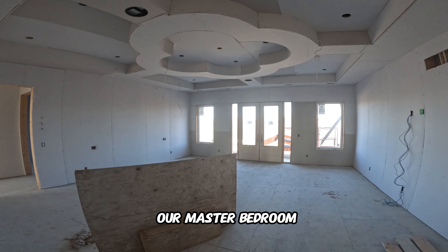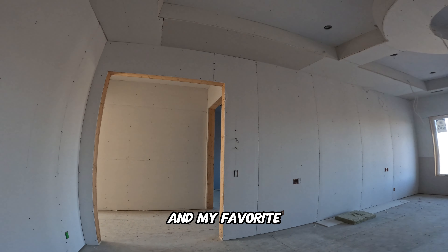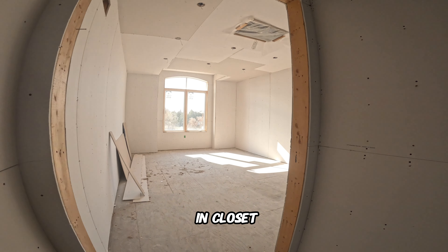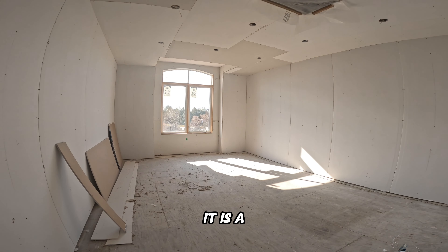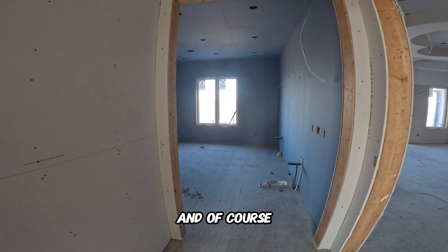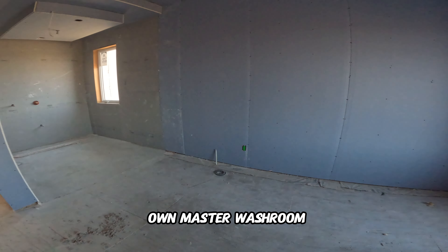This is our master bedroom — it has beautiful ceilings and my favorite feature of this room is the walk-in closet. It is a massive, massive closet, and I know all the ladies would love that. And of course the master bedroom has its own master washroom as well.